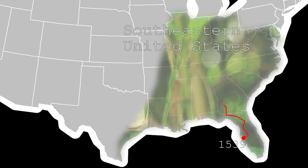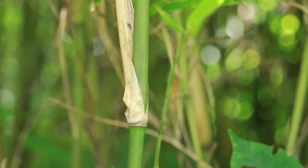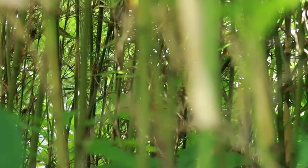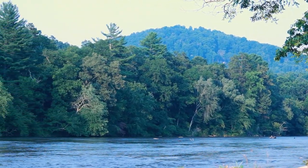During his expedition in 1539 across what is now the southeastern United States, Hernando de Soto noted vast expanses of impenetrable cane breaks. F.A. Sondley notes in his History of Buncombe County, North Carolina, that the French Broad River in Asheville once had miles of river cane breaks.